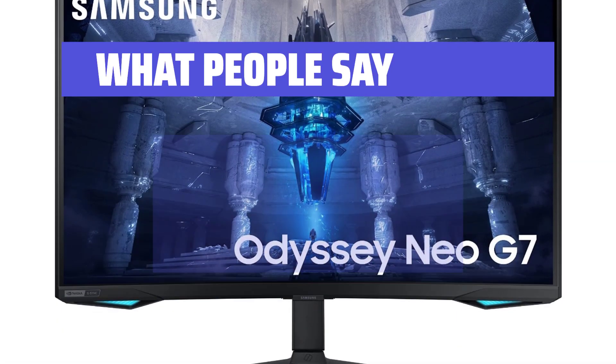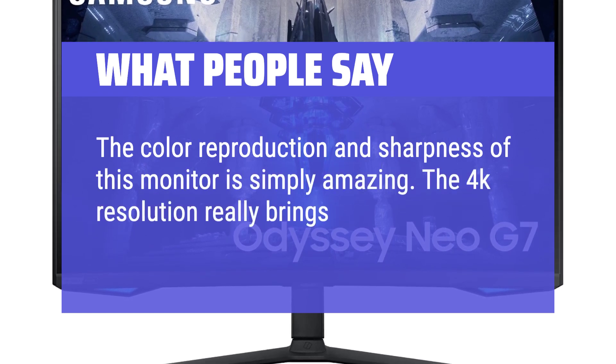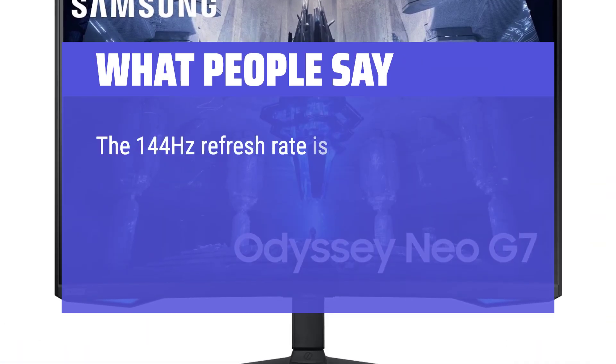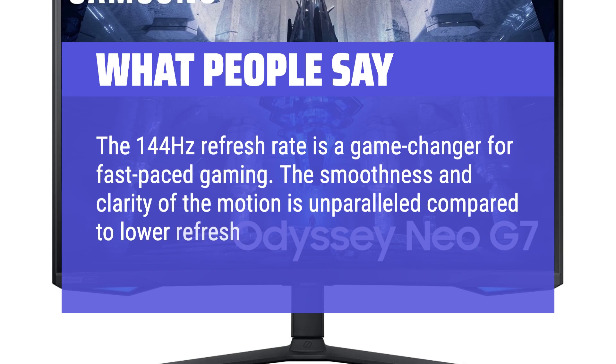What people say: The color reproduction and sharpness of this monitor is simply amazing. The 4K resolution really brings out the details in every image and video. The 144Hz refresh rate is a game-changer for fast-paced gaming — the smoothness and clarity of the motion is unparalleled compared to lower refresh rate monitors.